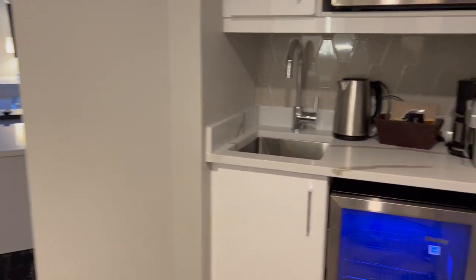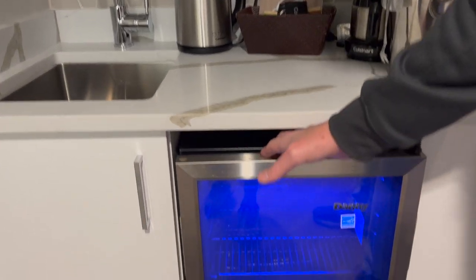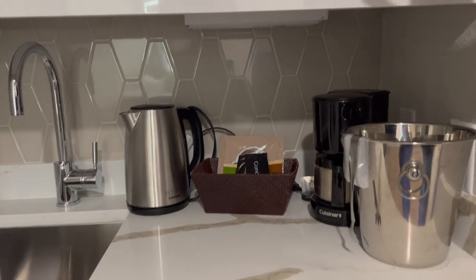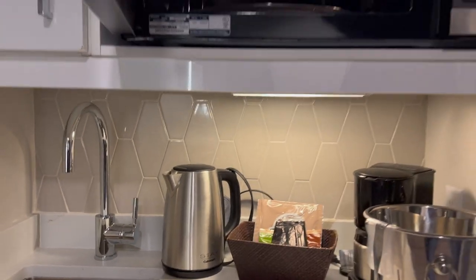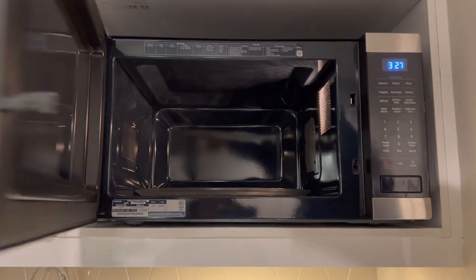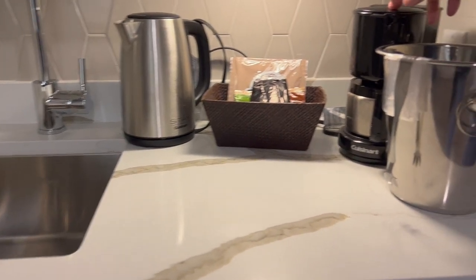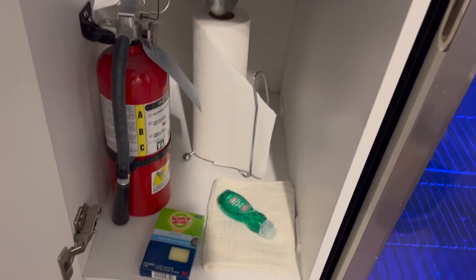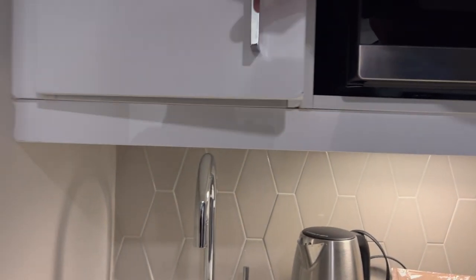First thing when you come in, you walk right into the kitchenette. This is nice. There's a cool fridge that you can use as a nightlight — it's just a fridge, not a freezer. You've got a microwave with a light underneath, a pretty large microwave up here. You've got a mini sink, a tea kettle, coffee maker, ice bucket, and some condiments. Under here there's your fire extinguisher and dish soap, along with a scrub sponge. And they have tile behind here — not bad tile.